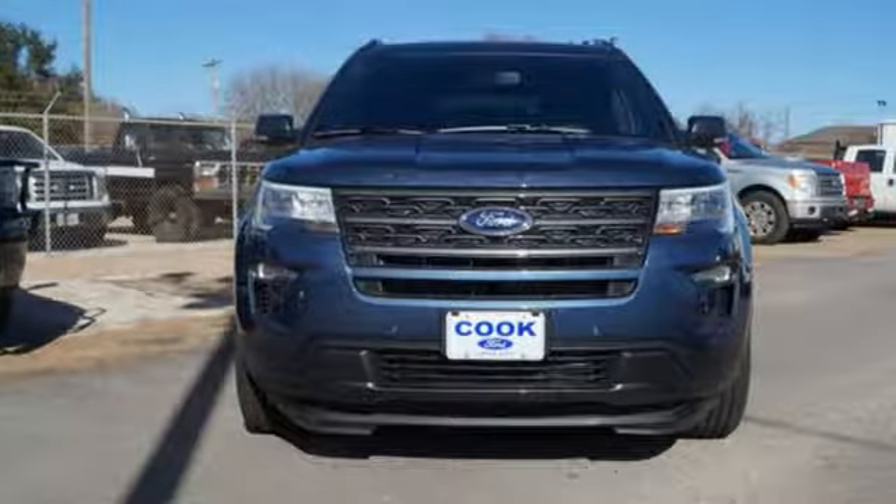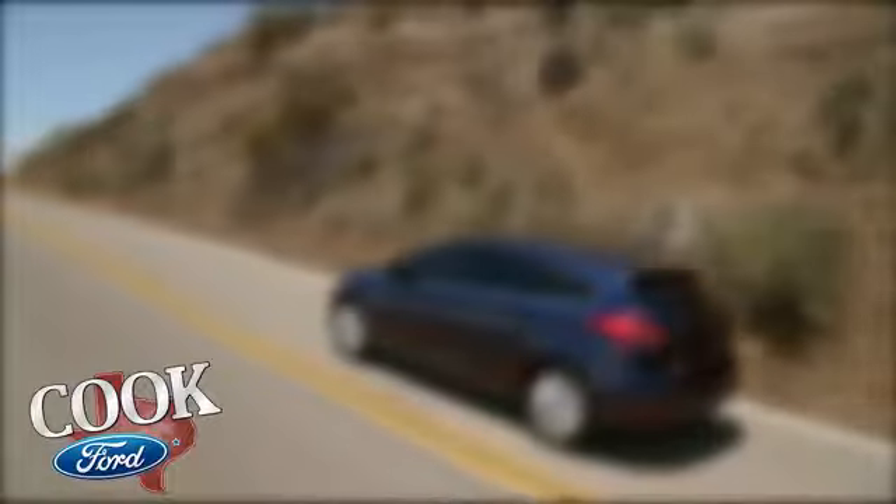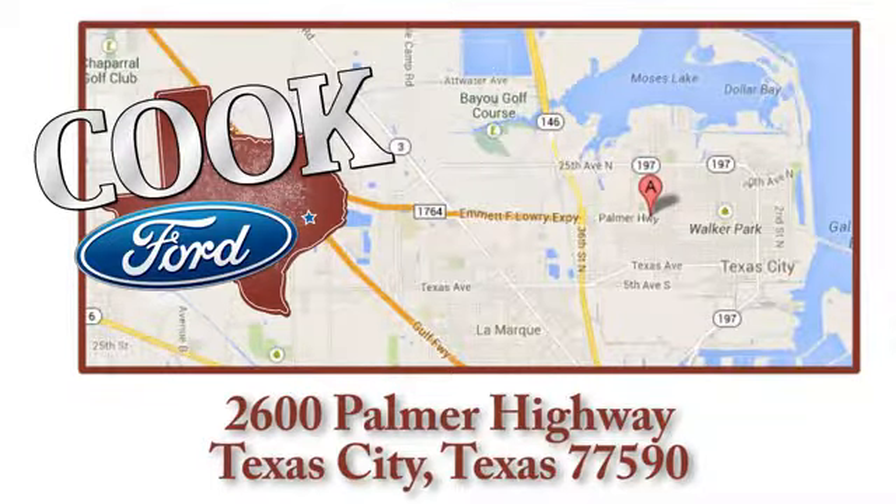Every generation has its Ford. This one's yours. Take it for a test drive today. Call, click, or stop in today. We are conveniently located at 2600 Palmer Highway in Texas City, Texas.